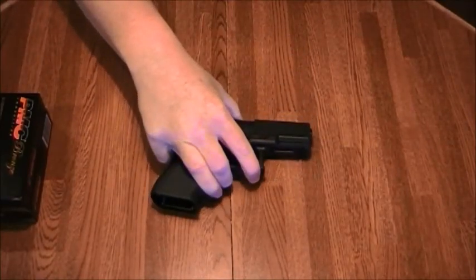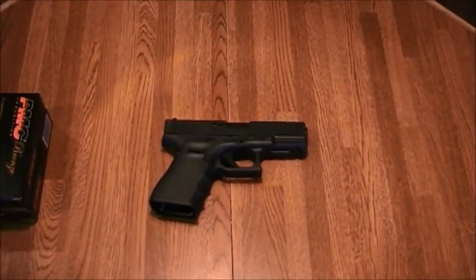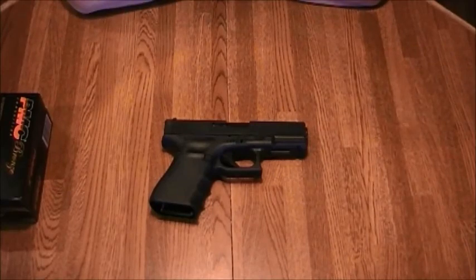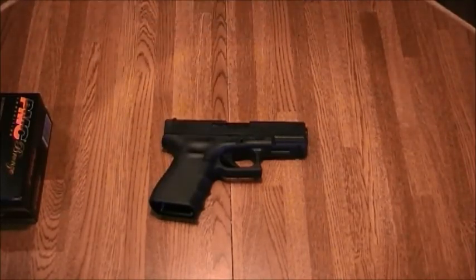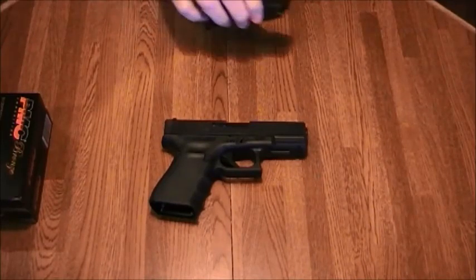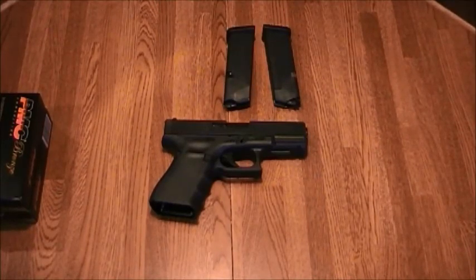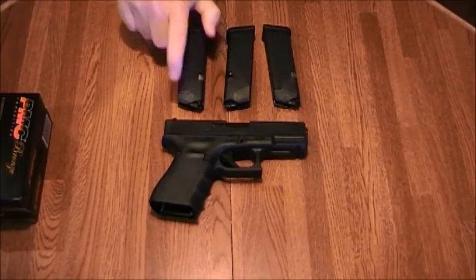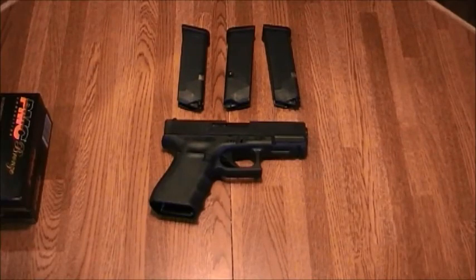I also picked up a Glock 23 Gen 4. I had a choice between the Glock 23 Gen 3 and Gen 4 — they both seemed the same, and the only price difference was $9 for the Gen 4. But the biggest difference is the Gen 3 comes with two magazines, while the Gen 4 comes with three magazines for just $9 more. I got an extra magazine, which I think was a steal.